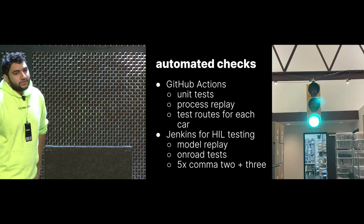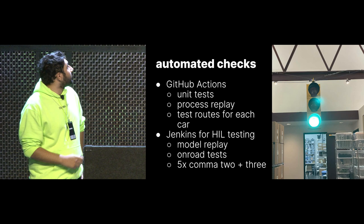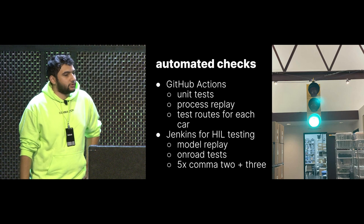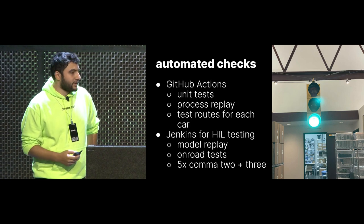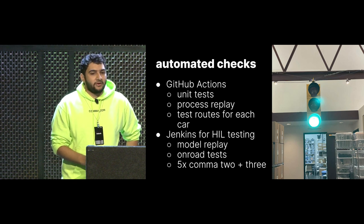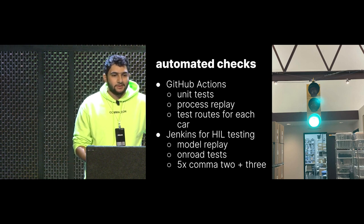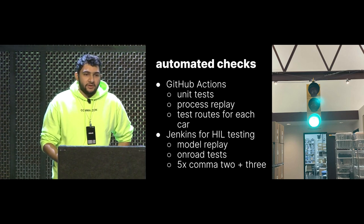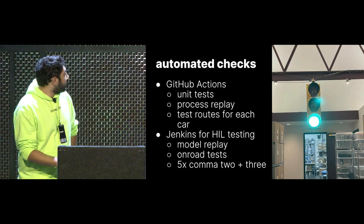Some of the automated checks we do — these are the public ones — we have a GitHub Actions test suite that runs unit tests, this test called Process Replay that's fairly important, and car unit tests that are also pretty important. Then we have a Jenkins server that runs our hardware in the loop tests, where we have Comma Threes and Comma Twos going on-road, running real segments, doing replays, and enforcing things like are the timings as good as we want, and is the CPU usage exactly as we expect it to be.